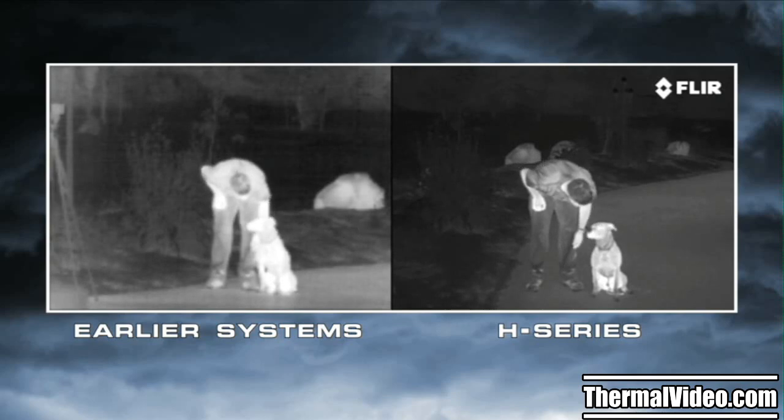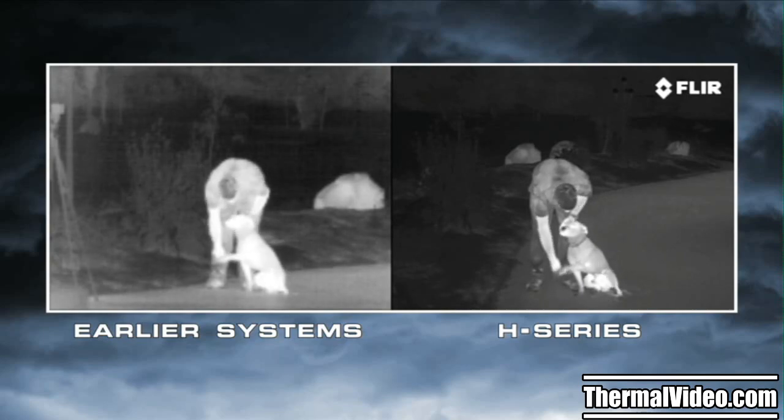With four times the image clarity and detail of earlier systems, the H-Series lets you see more of your surroundings than any other thermal night vision technology in the world for less than half the price.